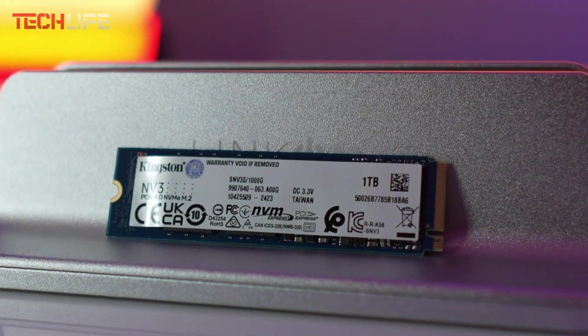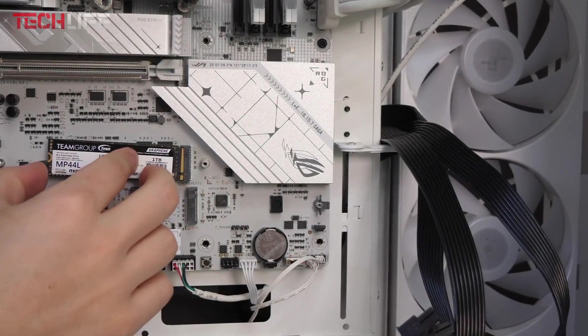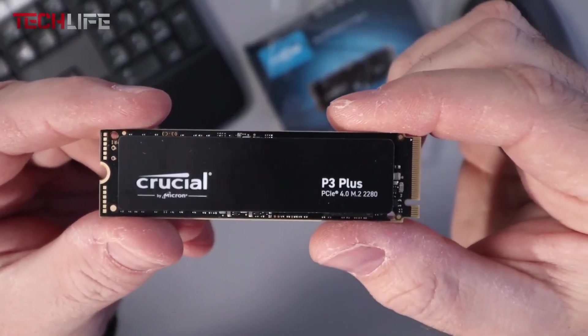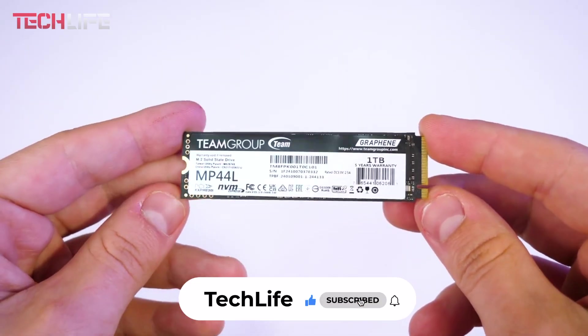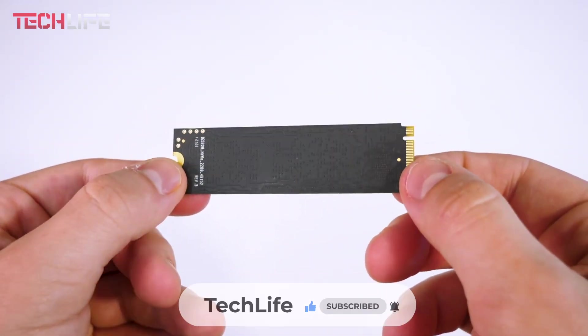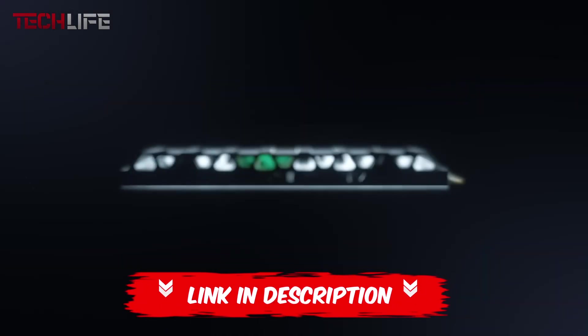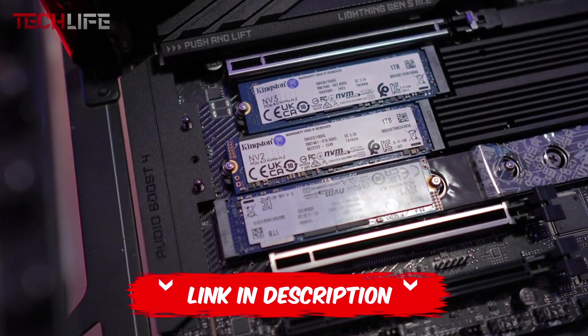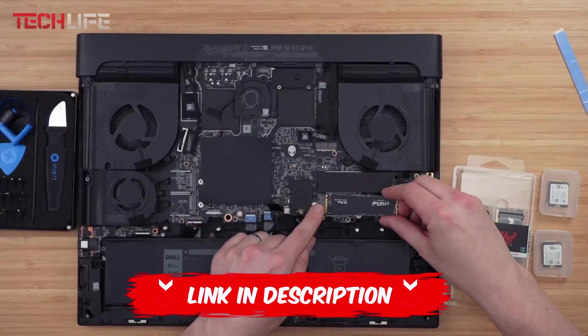That's a wrap for today. Let us know if we helped you find the perfect NVMe SSD, or if there's another SSD you'd like to see in our next top list. Don't forget to like and subscribe for more videos. If you want more info or the latest prices for each product, make sure to check out the links in the video description and the first comment. Thanks for watching, and we'll see you next time.